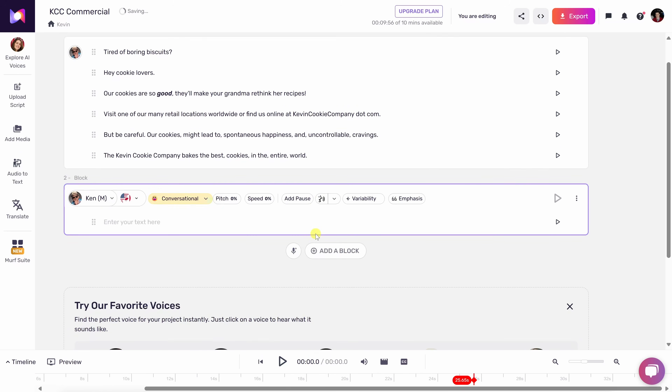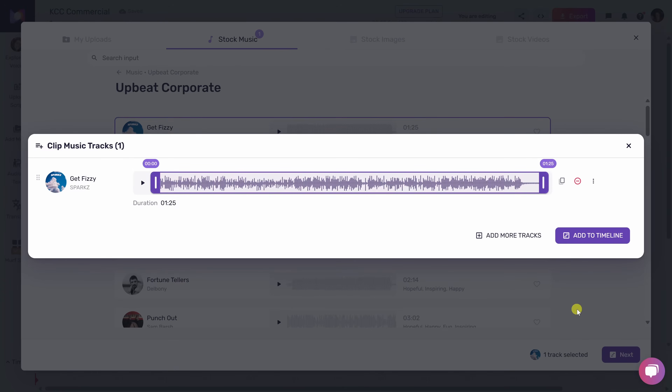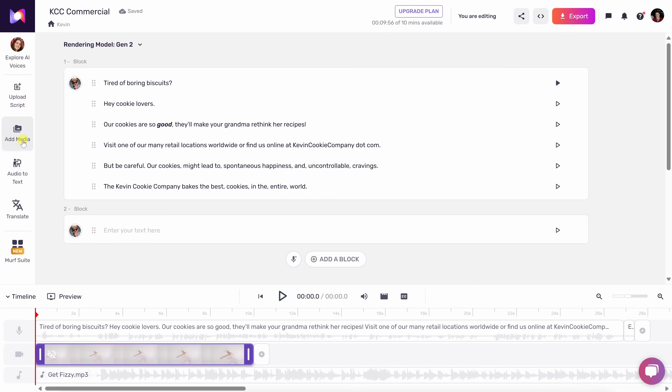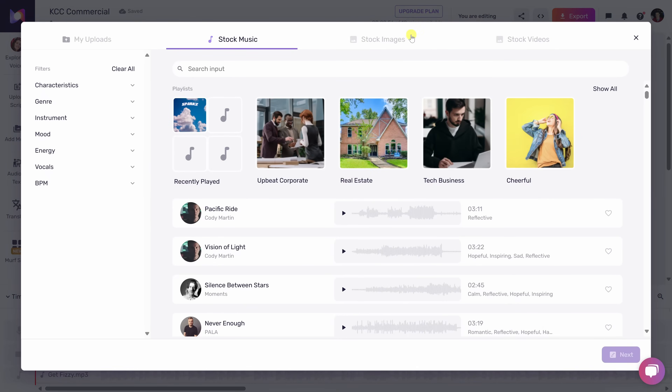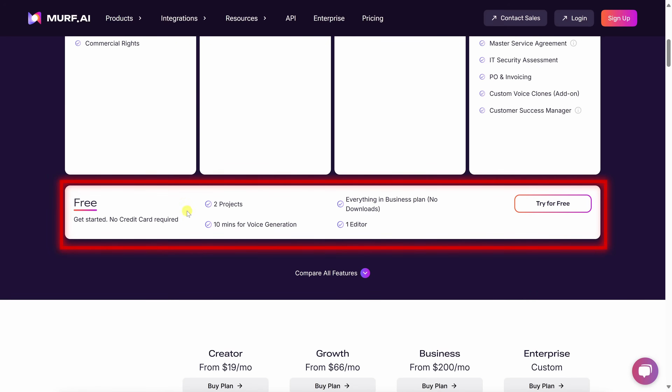The editing interface is simple and drag and drop — no audio engineering required. You can fine-tune the pitch, speed, pauses, and emphasis to really dial in the delivery. Plus, you can bring your entire project together right in Murph with background music and video support baked directly in. The free plan gives you 10 minutes of voice generation to get started.